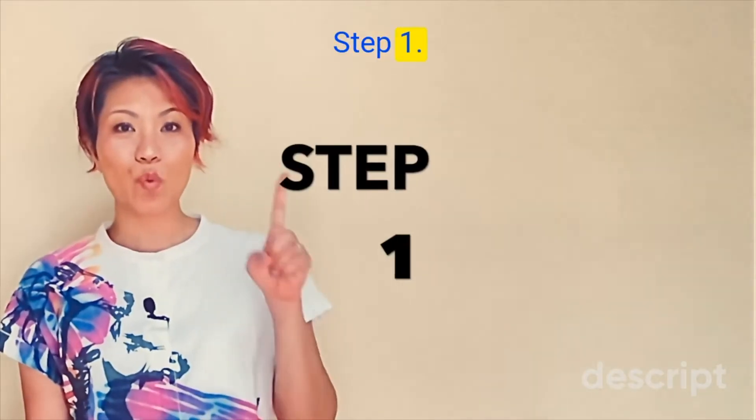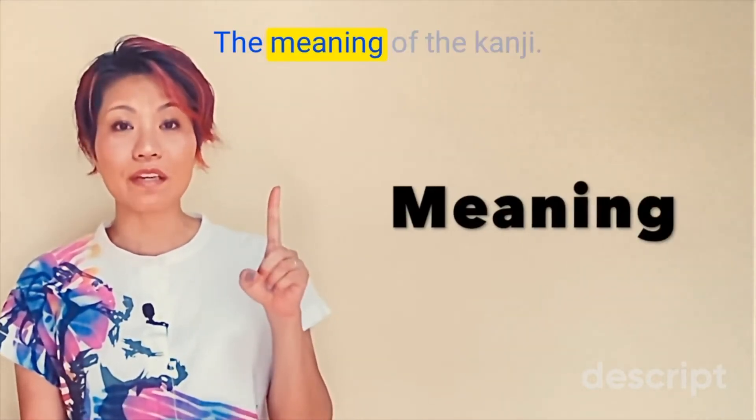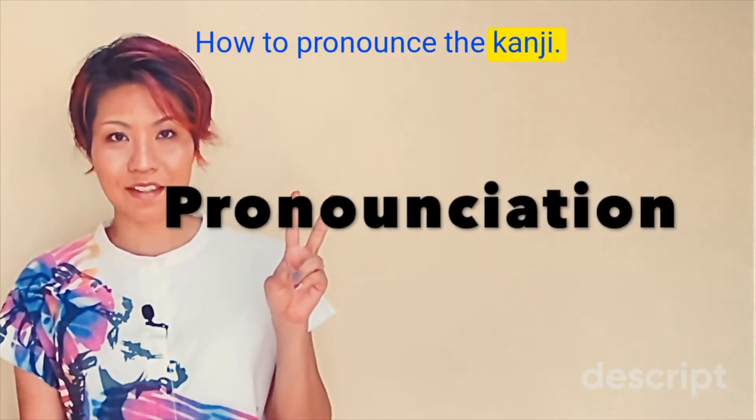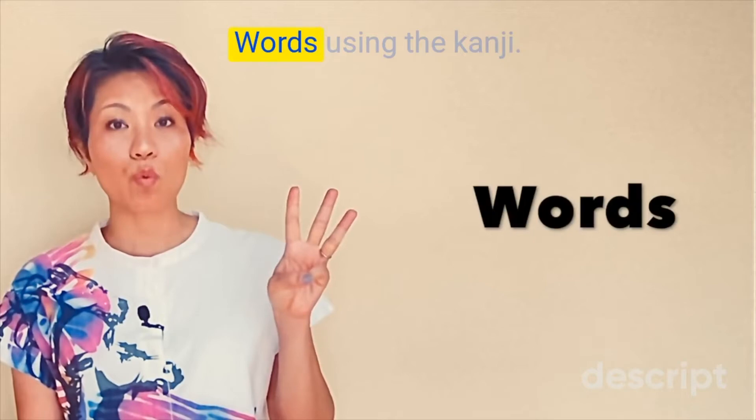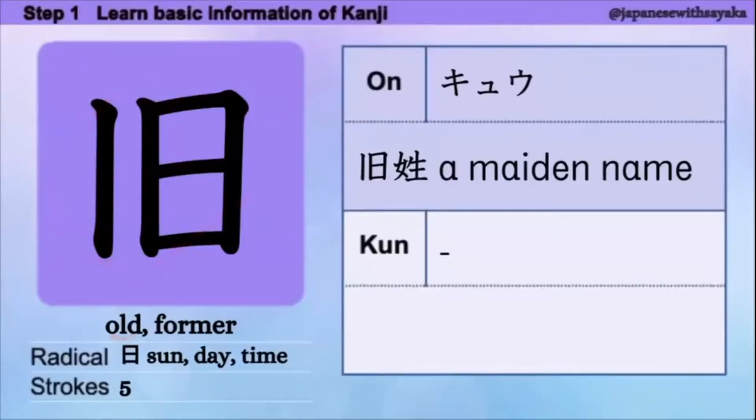Step 1. We're going to focus on three things: 1. The meaning of the kanji. 2. How to pronounce the kanji. 3. Words using the kanji. 今日の kanji の意味は 'old, former' です。